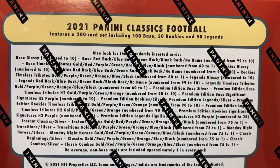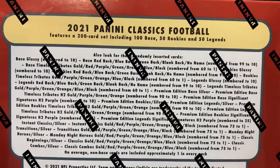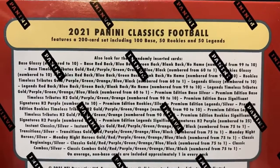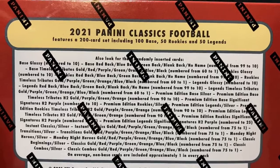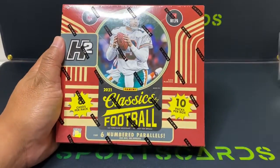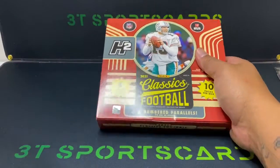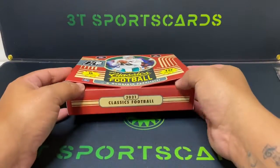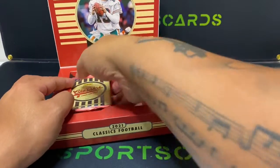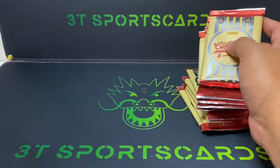Outside of autographs, hopefully you can get a short print like the purple out of 25. Let's get a break in — hope you guys are having a great day or great night depending on where you're from. Hit that subscribe, hit that like. All right, five packs here, five packs here. Let's try and get some bangers.